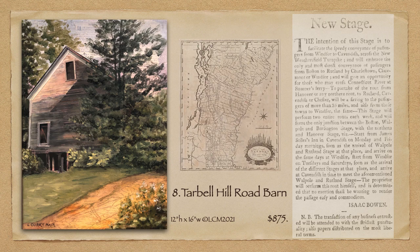The text here says: 'The proprietor will perform this route himself, and is determined that no exertion shall be wanting to render the passage easy and commodious.' What a bumpy, rough ride that must have been, in all kinds of weather, with drivers determined to get their passengers to the next stage on time. The darker area on the barn indicates where another barn was once attached. The road in the foreground is a map of the state, showing the network of Vermont roadways in 1800 — so hard to even imagine.